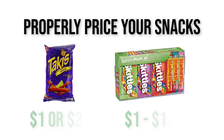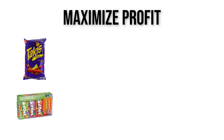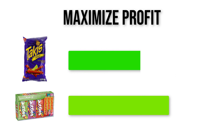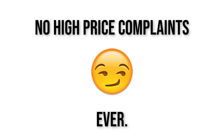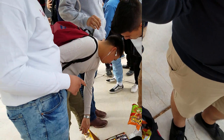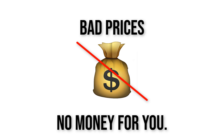In this video, I'll show you how to properly price your snacks when selling candy at school to maximize sales and to make the most profit without your classmates ever complaining about your prices. Pricing your snacks correctly is the one key to success to selling candy at school, but it could also be your ultimate failure if you do not price your snacks the correct way.